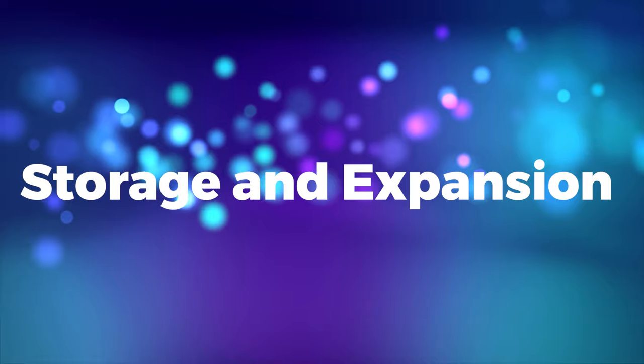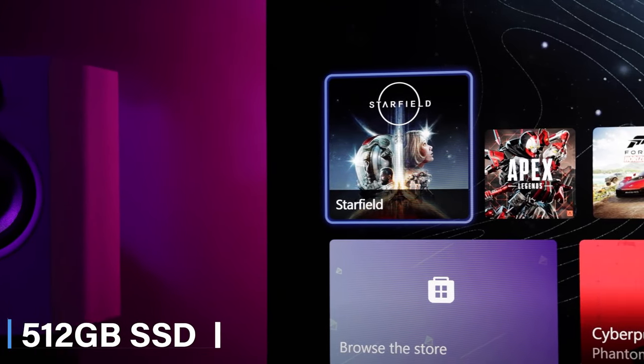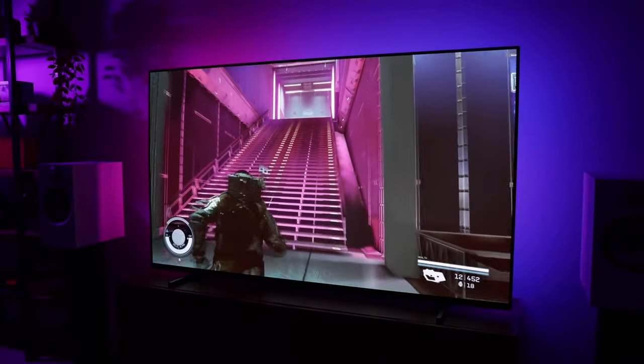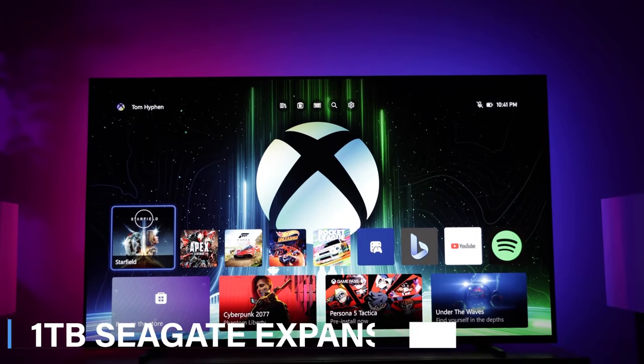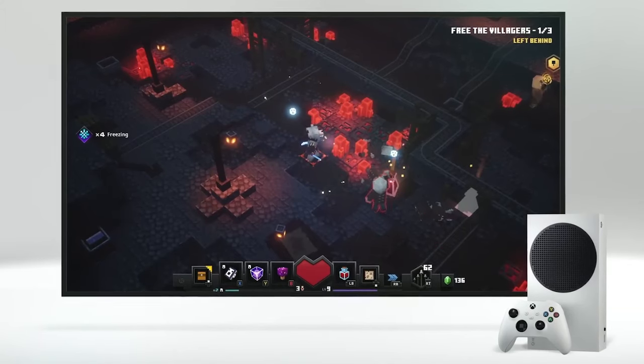Storage and expansion. It comes with a 512 GB SSD, providing fast load times and smooth performance. For those needing more space, there's an option to expand storage with a proprietary 1 TB Seagate expansion card, seamlessly integrating with the console's architecture.